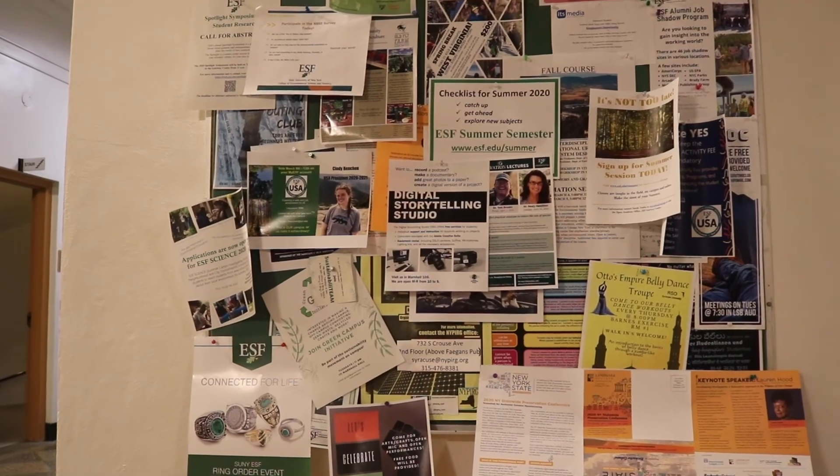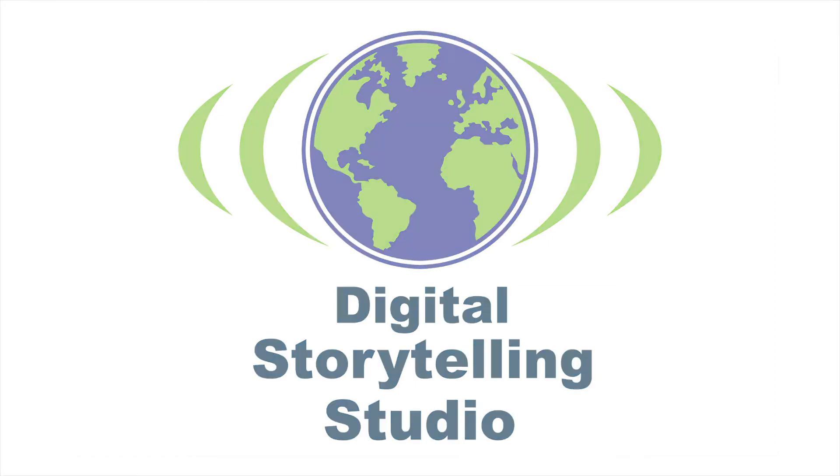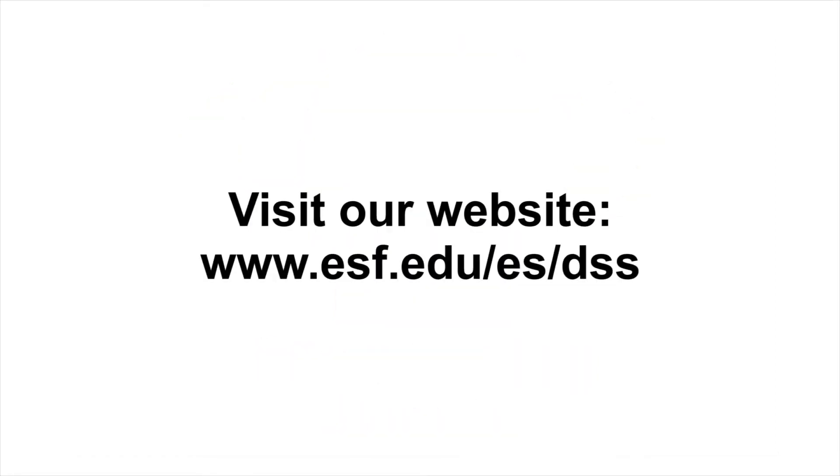The DSS is an open studio where anyone working on a project can come and get the help they need to bring their environmental story into the digital world. See our webpage for studio hours and location.